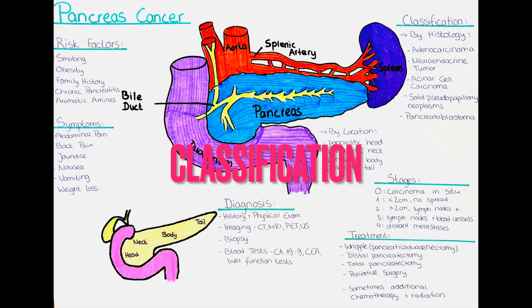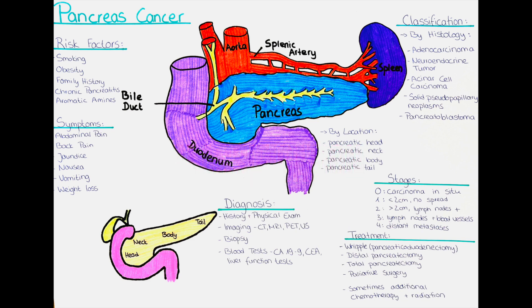How can we classify pancreatic carcinoma? Pancreatic carcinoma can be classified into different types based on cell types and growth patterns. The most common type is adenocarcinoma, accounting for about 85% of cases. It develops in the cells lining the pancreatic duct and grows quickly, making it difficult to detect in its early stages.